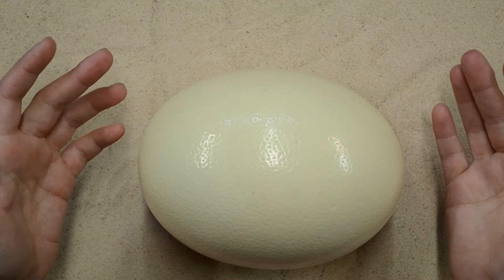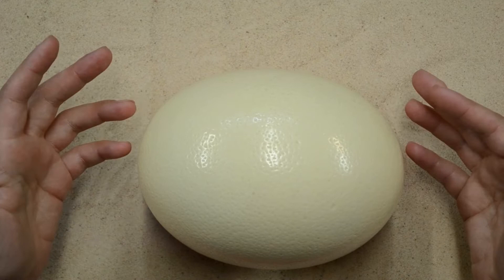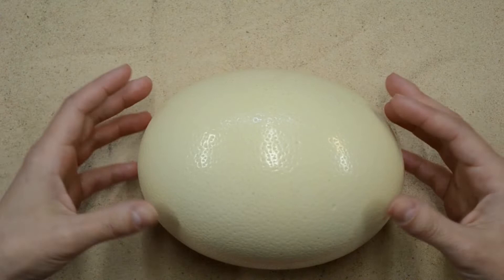Can you guess what kind of egg this is? If you guessed ostrich, you're right. It's the largest single egg laid by any animal on Earth, and it is from the largest bird that exists on the planet — it is an ostrich egg.